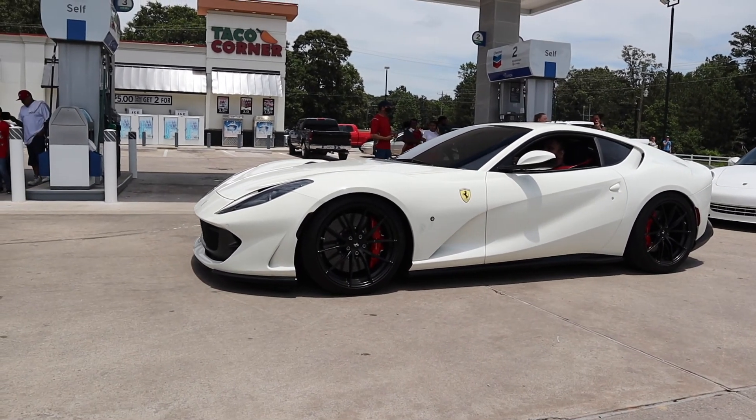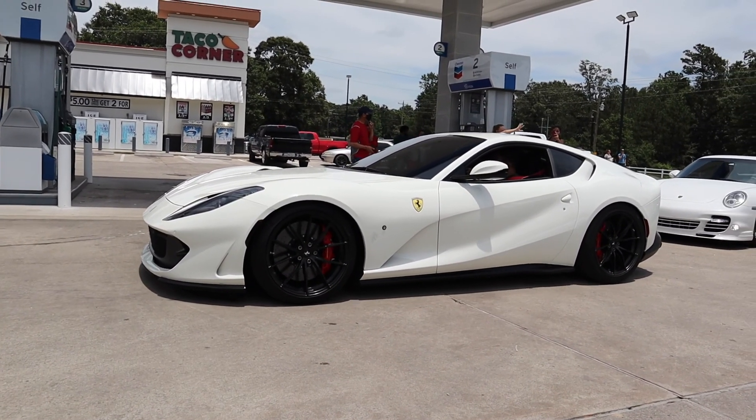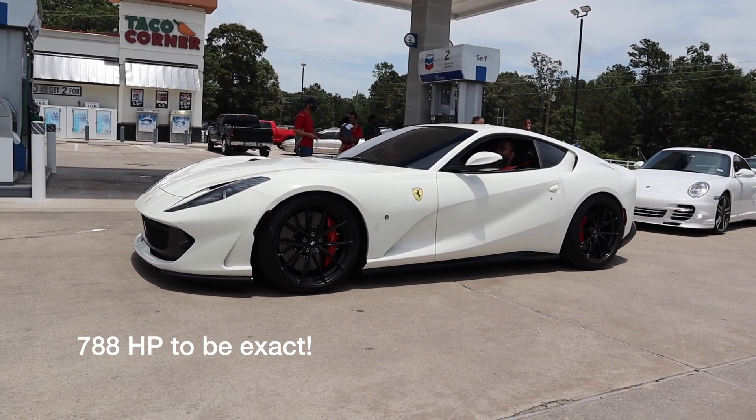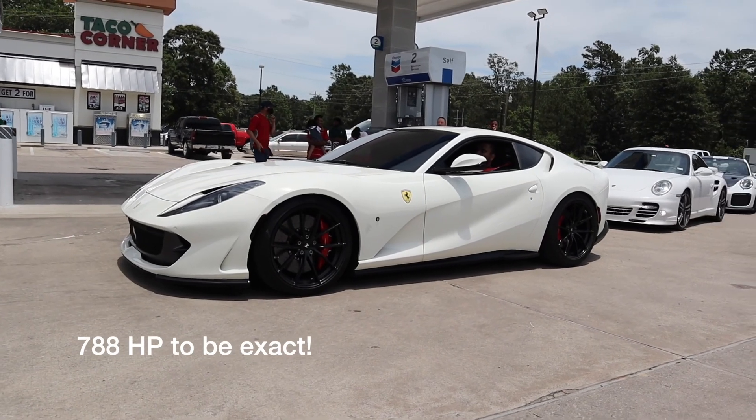Look at that — A12 Superfast, naturally aspirated V12, something like 700 horsepower around there.